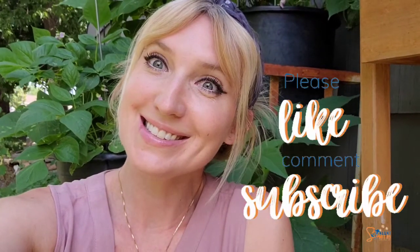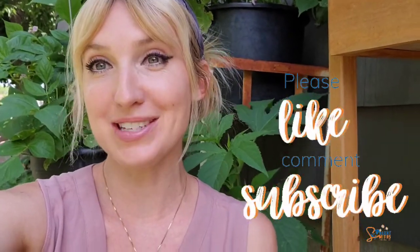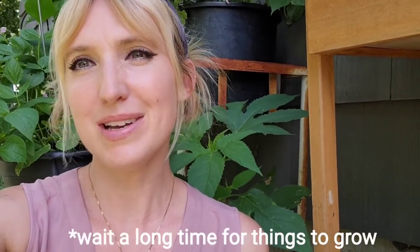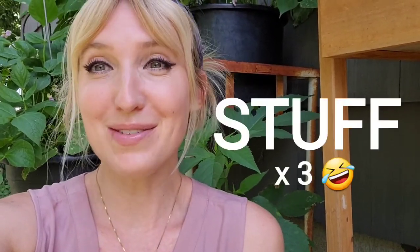Hi guys, welcome to my channel! I'm so happy today - there is so much happening in my garden. It stays cold in Minnesota for so long and we wait a really long time for stuff, but I have so much beautiful stuff growing: veggies and flowers. I cannot wait to show you guys what is coming.